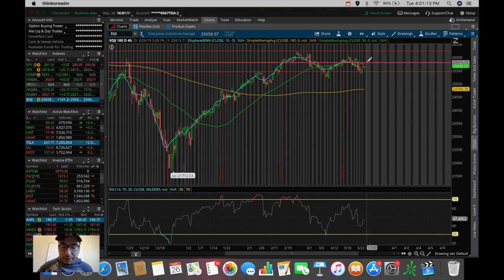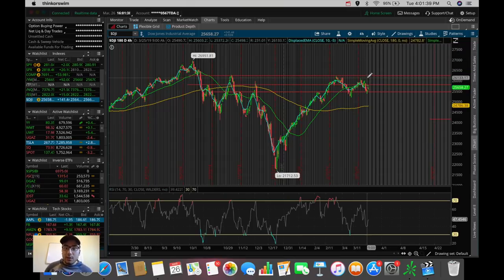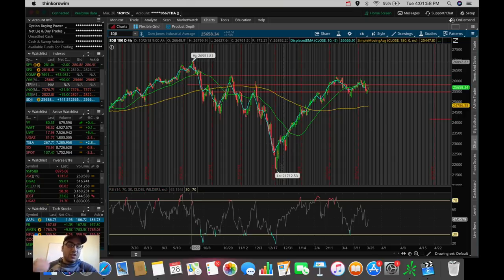The next resistance on the Dow is around $25,800 — roughly 150 points above where we are right now. If we have a strong green day tomorrow and break out of that level, the next target is $26,000 flat, which is where we topped off about 10 days ago. If we break that, we're looking at $26,200. And if we break out of $26,200, that sets us up to eventually test the all-time high, which is close to $27,000.